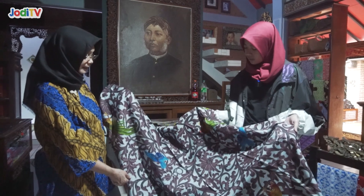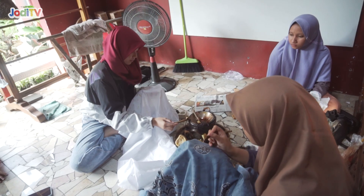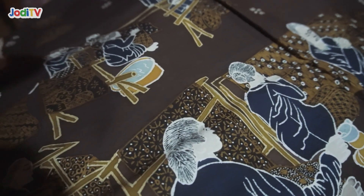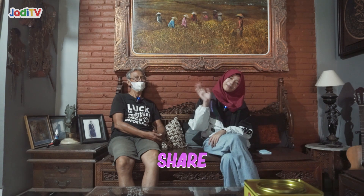Oke guys, jadi itu dia jawaban dari Bapak Cak Miko. Aku tadi udah banyak belajar di sini — dari batik, membatik, penyu, budaya, sejarah Jepara, sejarah batik, sejarah Kartini — yang sudah jelas banget. Jadi makasih semuanya udah nonton sampai akhir. Jangan lupa like, comment, share, dan subscribe. Bye bye, see you next time! Makasih ya Pak Janko.